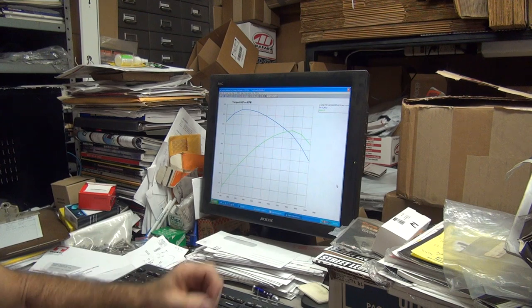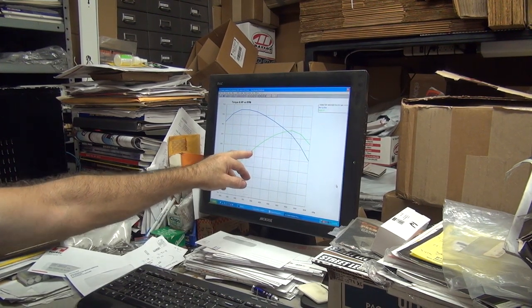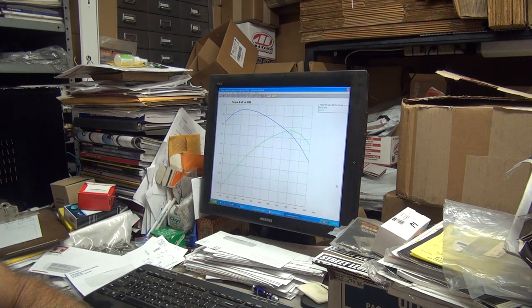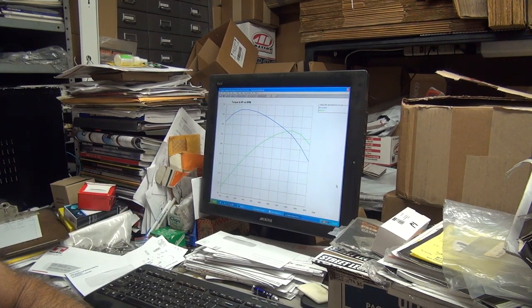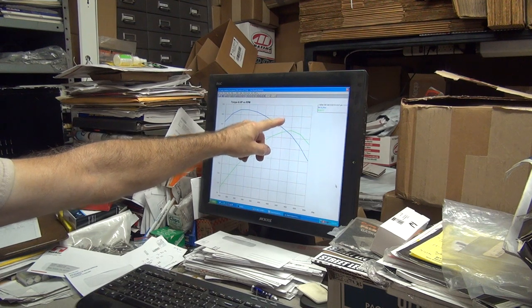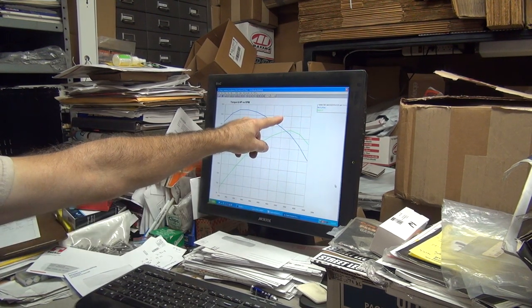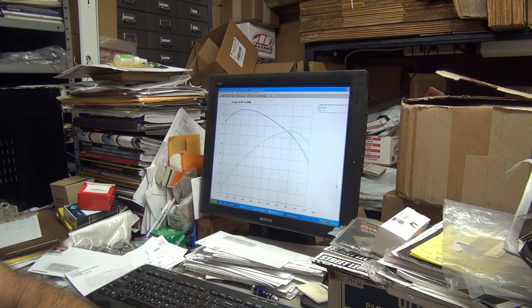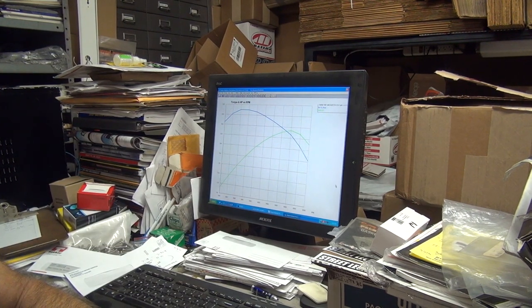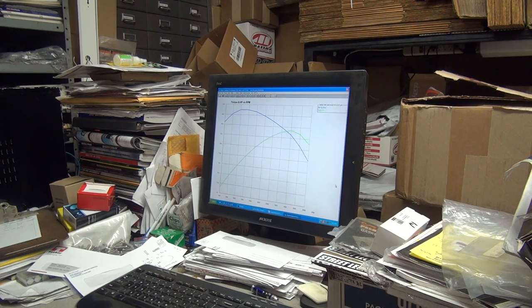They claimed they had 25 horsepower stock on the 45 — that's what they claimed. I've never seen a torque rating on a stock 45. My military bike was putting out somewhere between 38 and 42 horsepower, all under 5,300 rpm. I have no idea what the torque was — they never told me. But anyway, that's our proposed power curve for this bike.